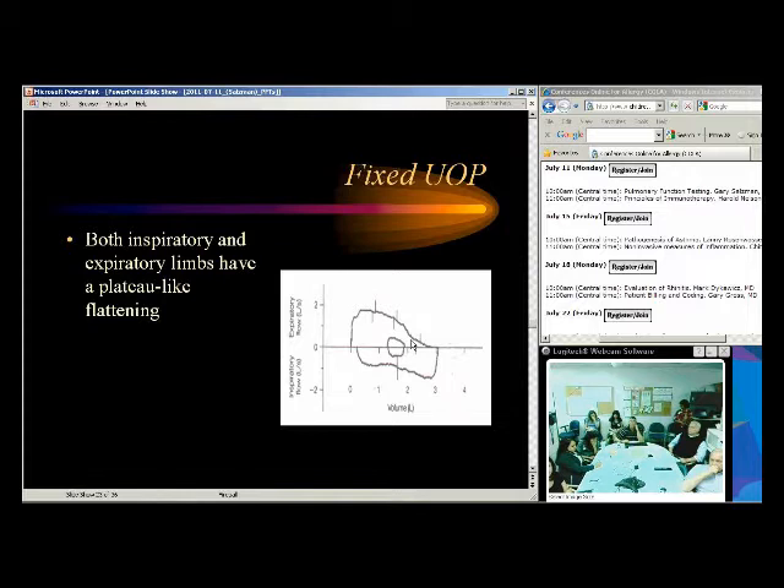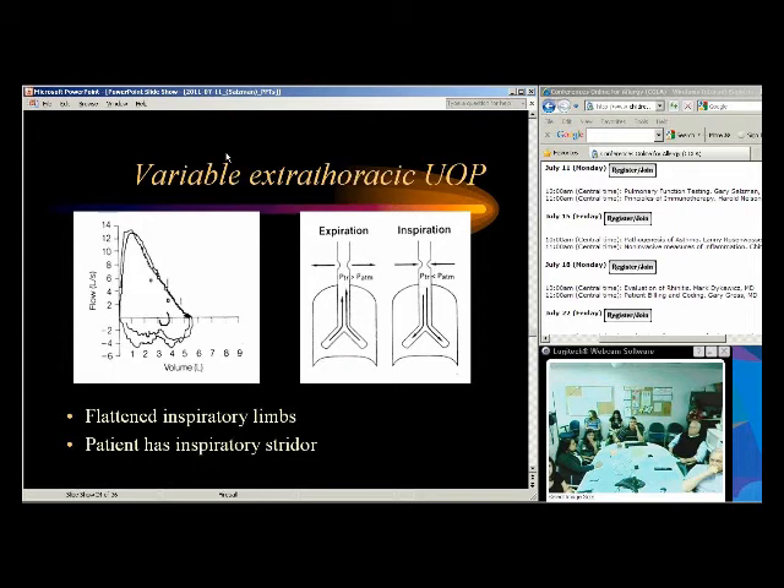Variable extrathoracic obstruction shows a flattened inspiratory limb but a normal expiratory limb. During exhalation, the airway is forced open and you can overcome the obstruction, giving a normal expiratory limb. During inspiration, you create negative pressure that sucks the airway together, causing obstruction and a flattened inspiratory loop. Patients may have inspiratory stridor. One of the most common things we see with this pattern is vocal cord dysfunction.